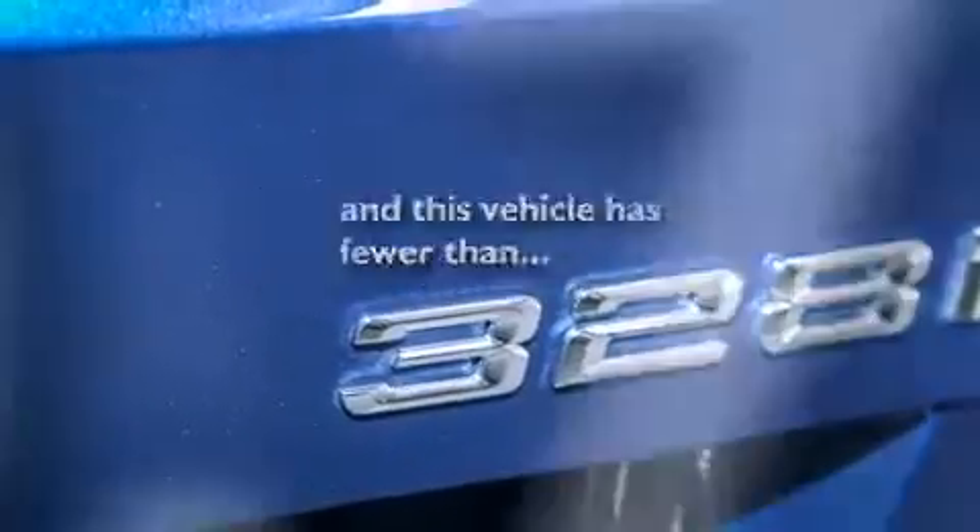Front side impact airbags, a split folding rear seat, a rear window defroster, and this vehicle has fewer than 31,000 miles on the odometer.